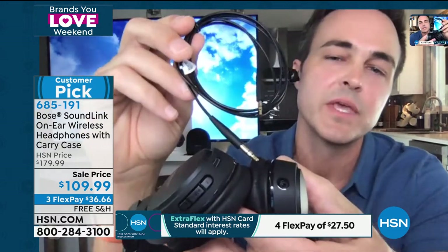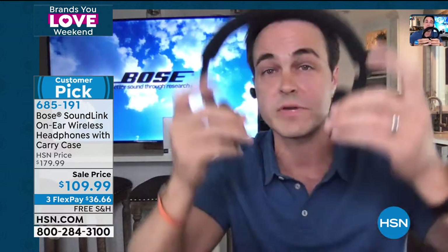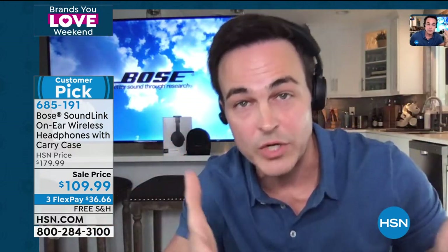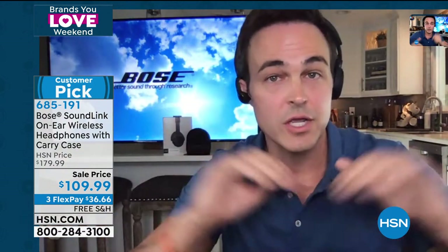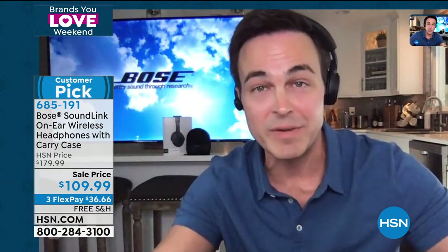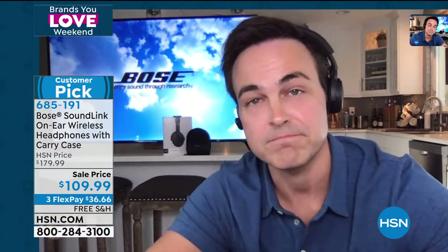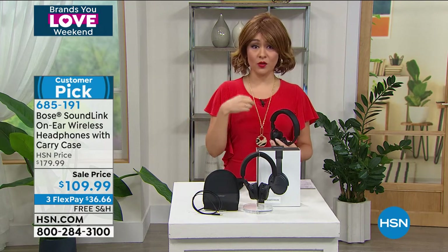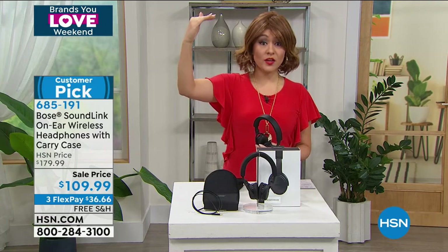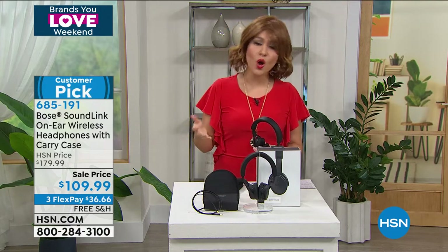You plug one end into the Bose speaker cup and the other end — a 3.5mm auxiliary jack — into your device, whether it's an old MP3 player or an old phone. They're future-proof, so when you're ready to move to a wireless device, just unplug it, turn it on, and go. These are lightweight, over-ear headphones with a sleek design. They have a Bose Audio Active Equalizer that automatically adjusts your highs, mids, and lows whether you're listening to pop, rap, country, or watching movies — no need to go into settings yourself.